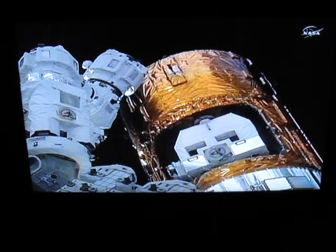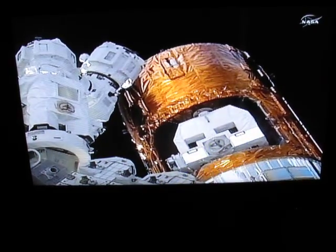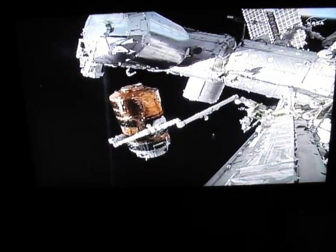Today's relocation activity began at about 6 a.m. Central time with the detachment of the HTV from the Zenith, or space-facing port, of the Harmony module. It's taken several hours to reach this point. Now they've completed the second stage capture and the reposition onto the earth-facing port.